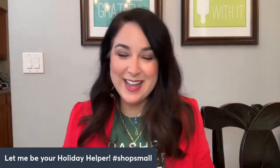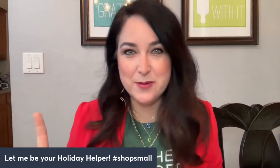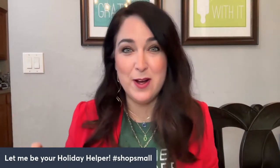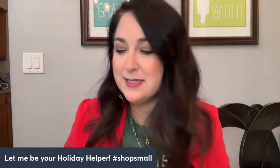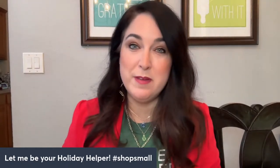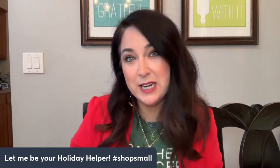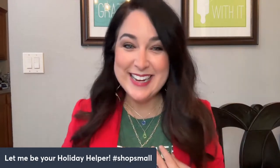I thought it would be fun if we did two things today. Number one, I'm going to share with you guys how to make the perfect holiday bow wrapped around your little holiday Park Lane gift box. And I have some really awesome grab-and-go gifts starting at $10 that will be available for delivery in the greater Deland area or even porch pickup. And I also wanted to hop on and show you my candy necklace — I am loving it.